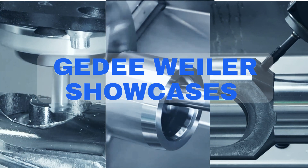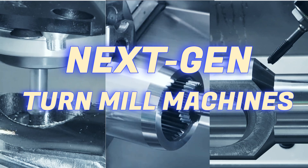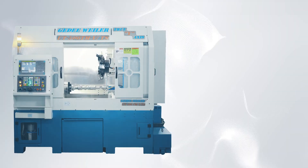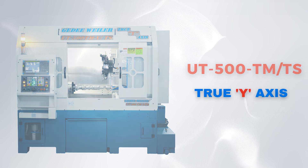GD Weiler showcases the next generation of turnmill technology. Presenting the UT500 turnmill with tailstock and true y-axis, pushing the boundaries of precision engineering.